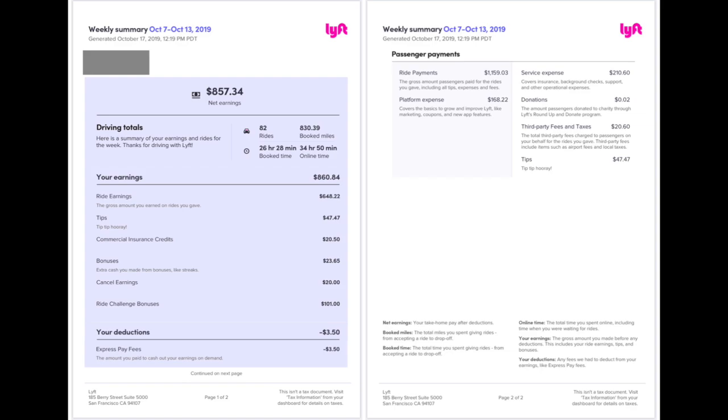At the bottom, you'll see deductions. This driver chose express pay and incurred fees of $3.50. On the right side, page two, you'll see the passenger payments — the ride payments, which is the gross amount passengers paid for the rides that you gave, including all tips, expenses, and fees. You'll also see the platform expense, service expense, any donations, any third-party fees and taxes, and tips as well.